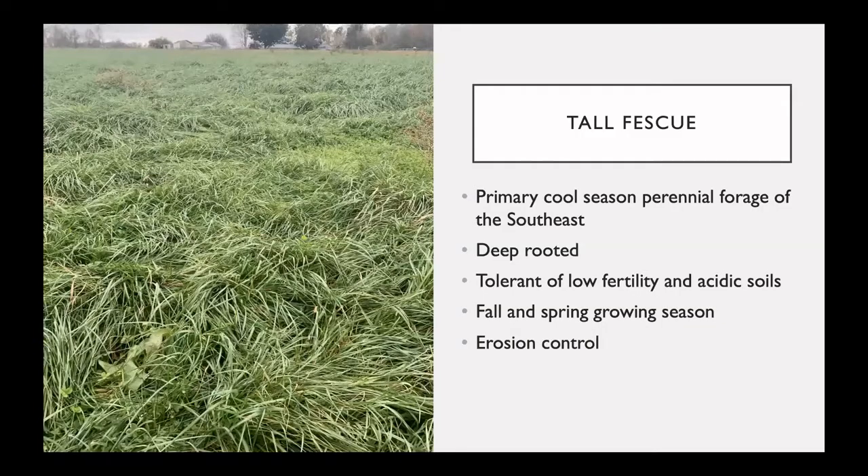Tall fescue is the primary cool season perennial forage of the southeast. It is deep rooted, tolerant of low fertility and acidic soils, and has a fall and spring growing season. It is also known to help with erosion control.